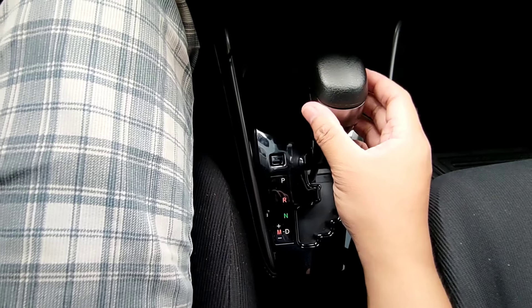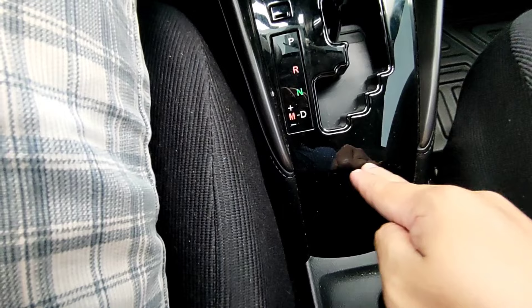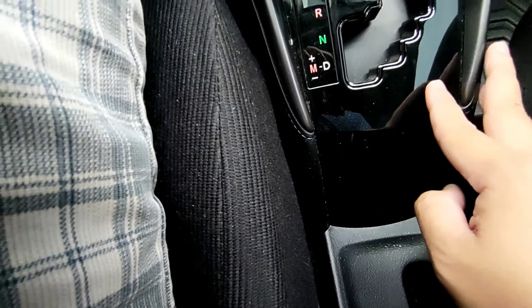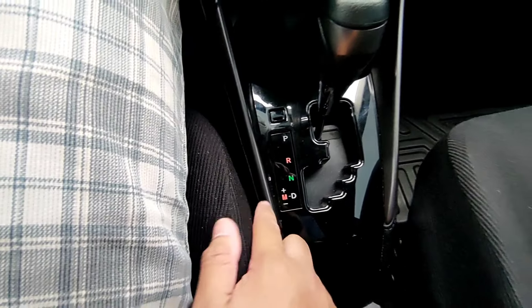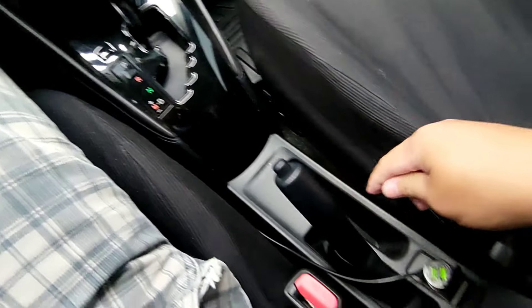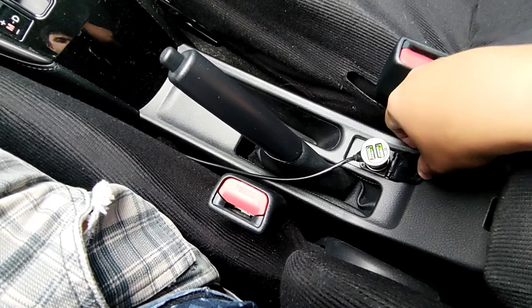Maganda — may urethane po siya sa babaw, then glossy naman po dito. XLE variant ito kaya glossy yung kanyang gear shifter cover compare sa XE model na matte finish. Meron pong park, reverse, neutral, drive, and manual plus minus. Then typical handbrake. Meron din po siyang 12-volt socket or cigarette socket. Meron po siyang armrest.